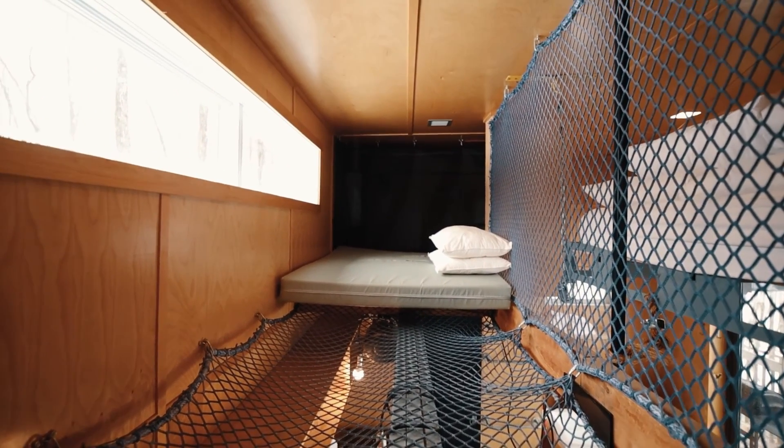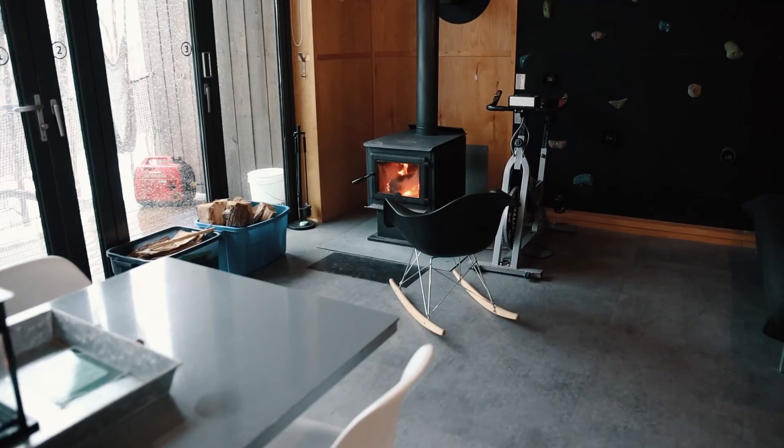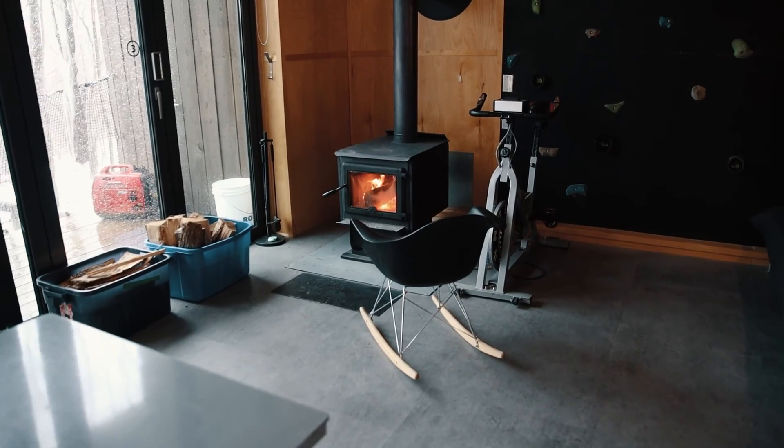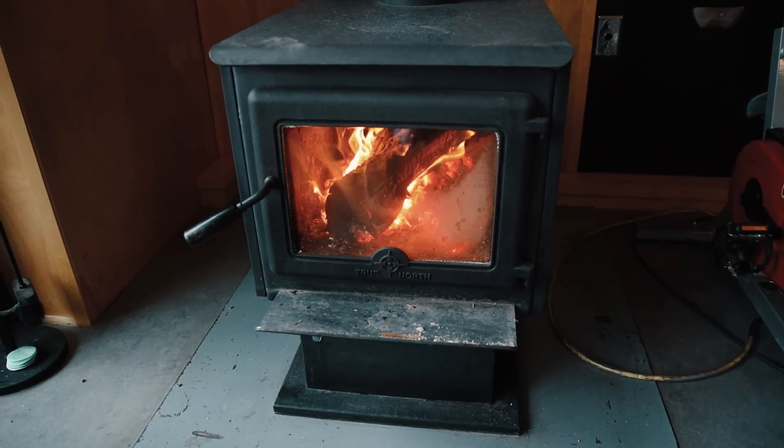There are also some other sleeping areas near the ceiling, which is pretty neat. One of the best parts in my opinion is the fireplace, which heats the entire tiny house very well.